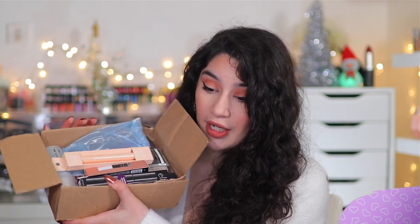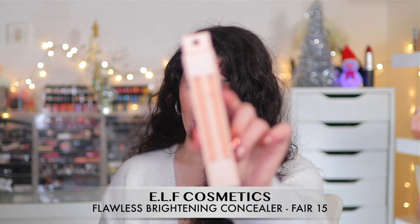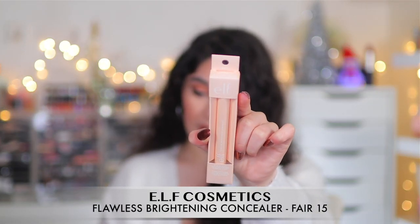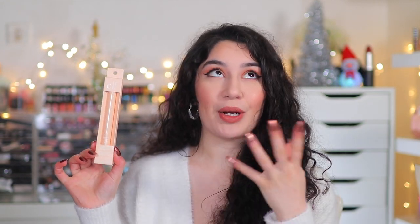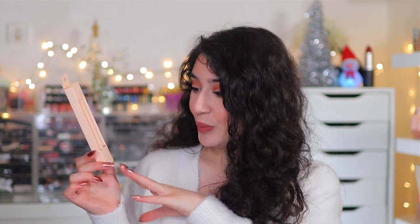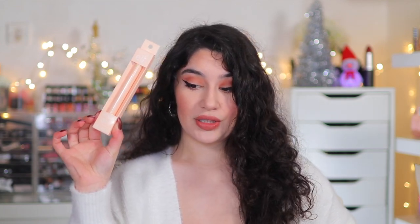First I'm going to go into the box full of ELF goodies. I went crazy because ELF had 40% off during Black Friday. The first thing I'm going to pour out is the brand new ELF Flawless Brightening Concealer. It really reminded me of the MAC Prime Highlighting Pens — my holy grail — so I wanted to test this out and see if it could be a dupe. I got mine in the shade Fair 15 — it's basically just a brightening pen.